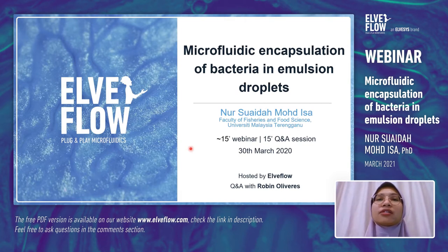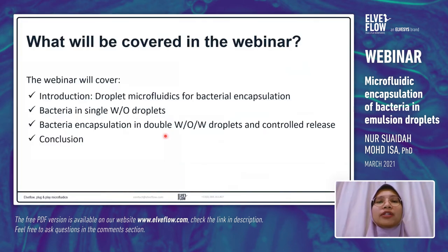So without further ado, let us start our webinar for today. This is basically what will be covered: first, a brief introduction about droplet microfluidics for bacterial encapsulation and why it is gaining interest. Then bacteria in single water-in-oil droplets, the effect of bacteria on droplet stability, encapsulation in double water-in-oil-in-water droplets, controlled release of bacteria from these droplets, and finally the conclusion.